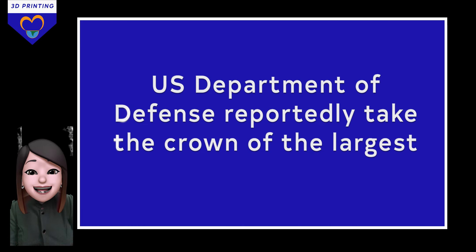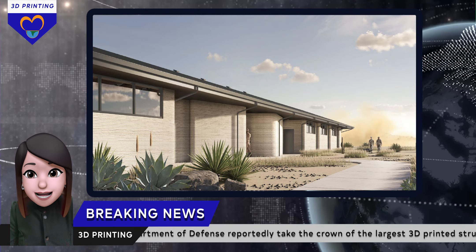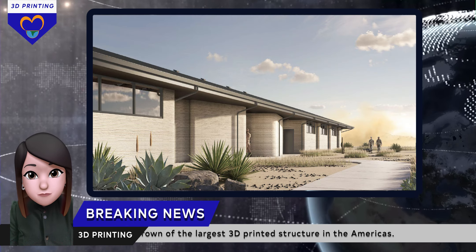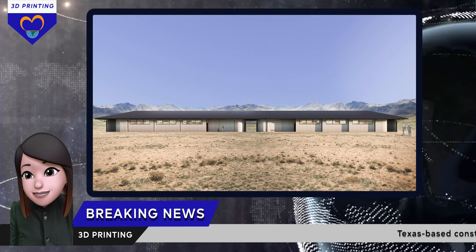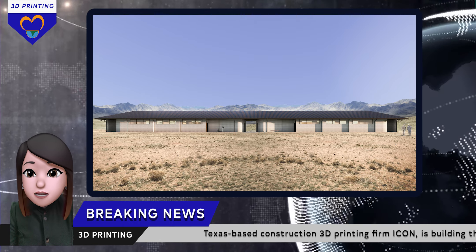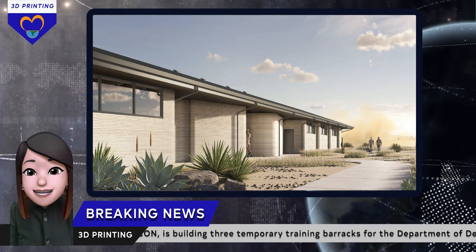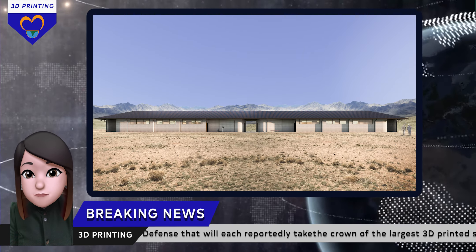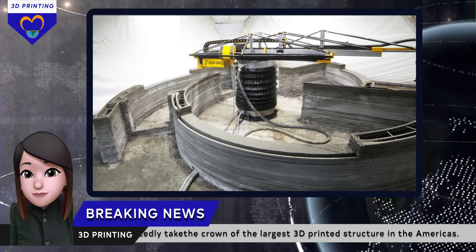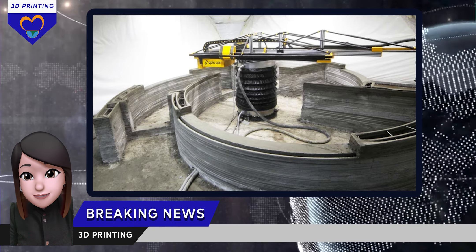3D printing technology has started planting its roots in the construction industry. Texas-based construction 3D printing firm Icon is building three temporary training barracks for the Department of Defense that will each reportedly take the crown of the largest 3D printed structures in America. To be constructed over the next 10 months, these barracks will each span more than 5,700 square feet and comply with the Department of Defense's newly released unified facilities criteria for additive concrete construction.